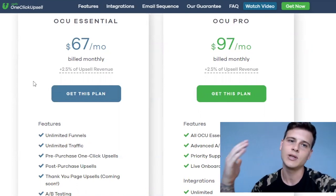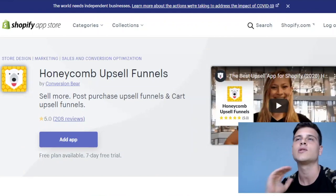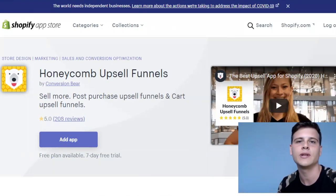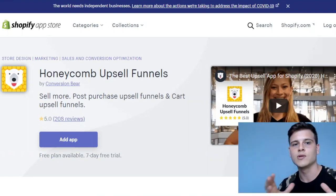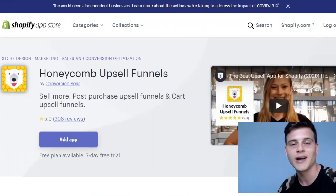If you're on a budget and don't have the $67 to invest, there's a free alternative called Honeycomb Upsell Funnels. I researched many different free apps and this is the only one I use — even in every new store I set up I start with Honeycomb. The reason is simple: before paying for Zipify, especially if I'm still testing a product, I don't want to waste $67. So at the testing phase I use Honeycomb to try different upsell products, see what works best, and once I find the right product to upsell, I move to Zipify One Click Upsell.